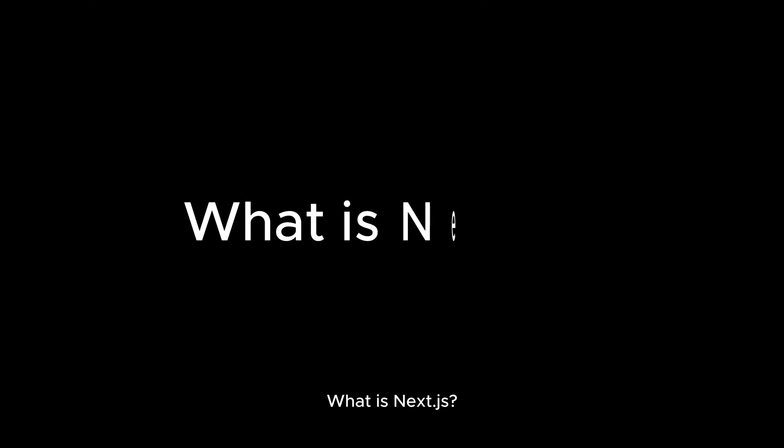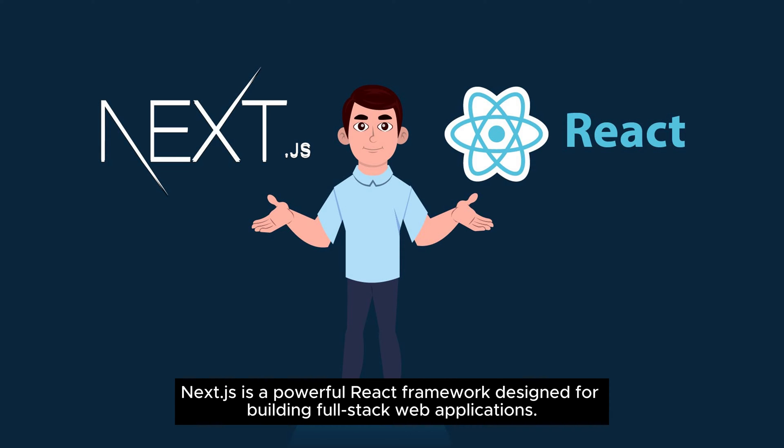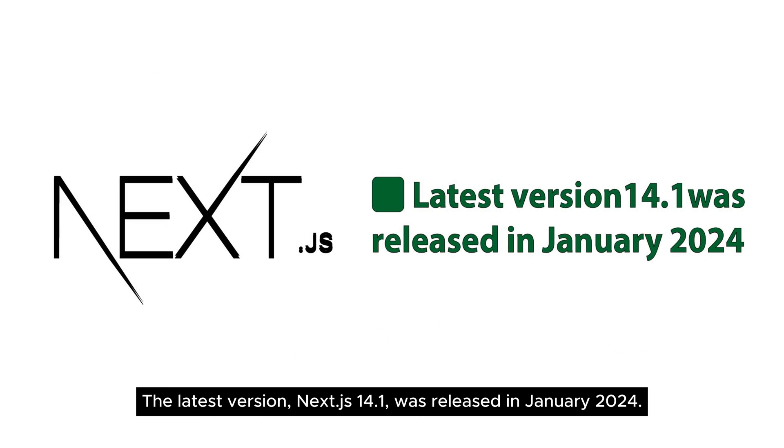What is Next.js? Next.js is a powerful React framework designed for building full-stack web applications. It enables server-side rendered, SSR, web applications. The latest version, Next.js 14.1, was released in January 2024.